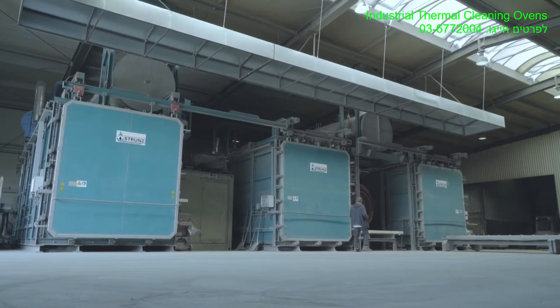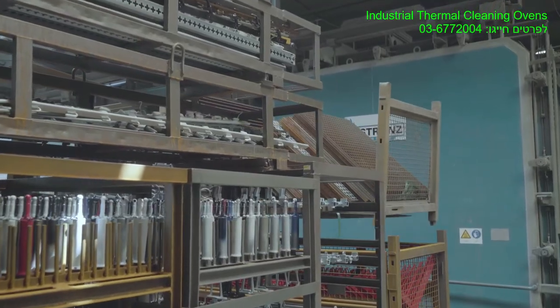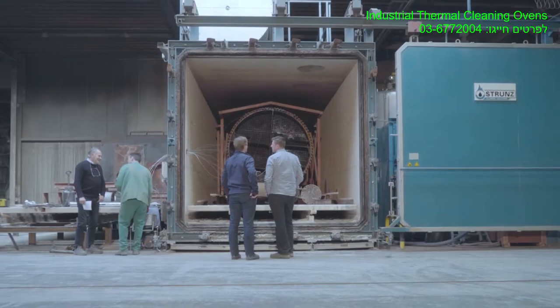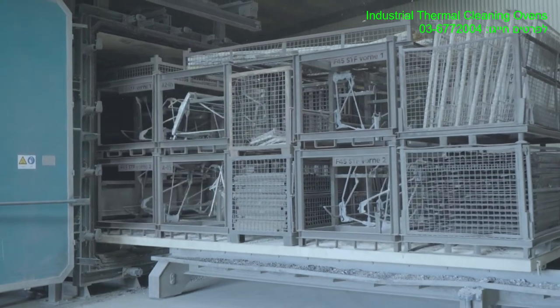Our ovens are used worldwide for various applications in different sectors, such as the automotive and coating industry, professional paint stripping companies, electric motor refurbishment, petrochemical, plastics, food and recycling.